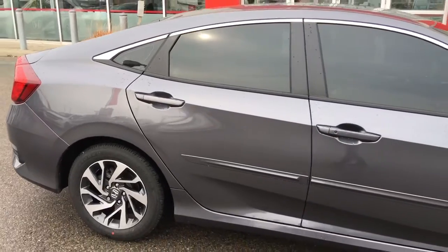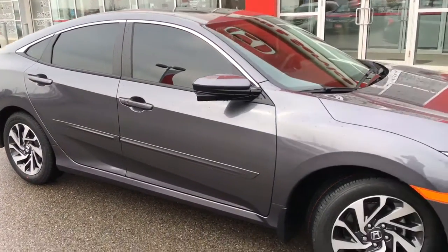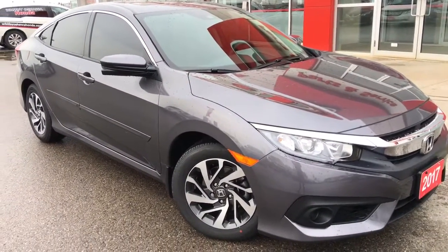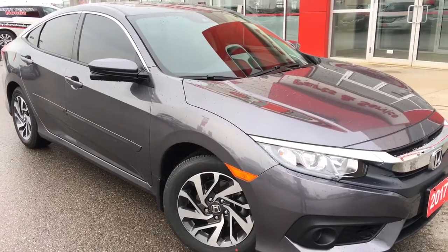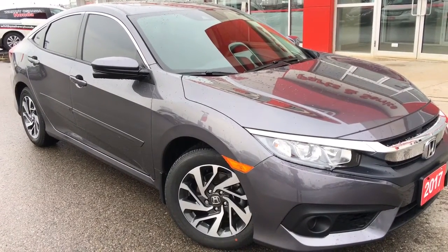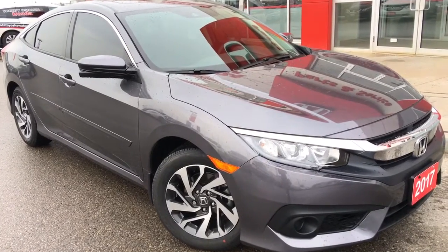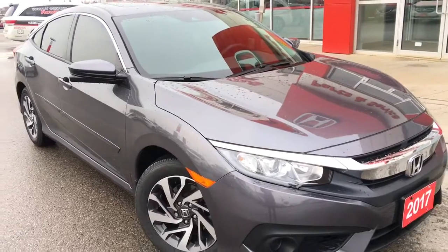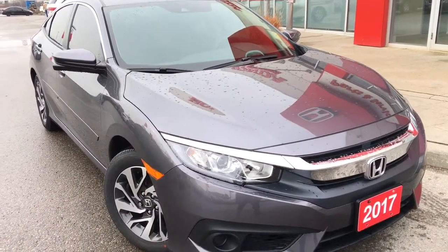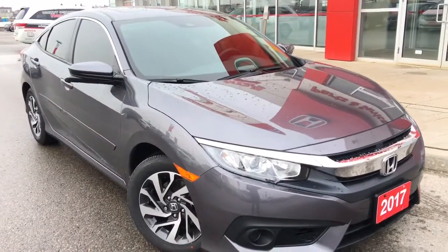That's about it for your quick peek at this beautiful 2017 Honda Civic Sedan in the EX trim level in a gorgeous modern steel metallic finish. But there's still so much more to see, and our friendly and knowledgeable sales associates would love to help find the perfect vehicle for you. So call, click, or come on into our showroom at Whippy Oshawa Honda at 300 Thixon Road South, just off the 401. Don't forget to check out our YouTube channel and subscribe to see more. I'm Courtney Burgess — thanks for watching.